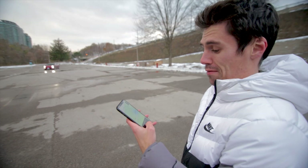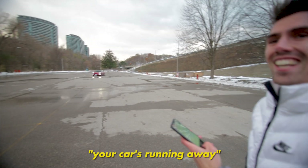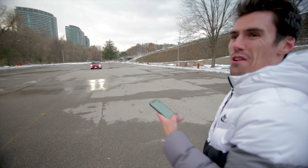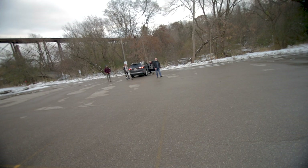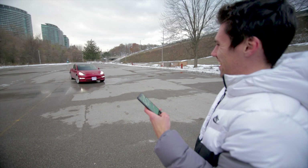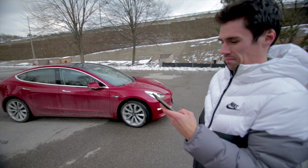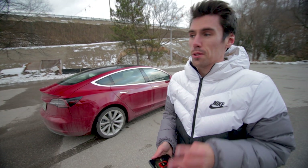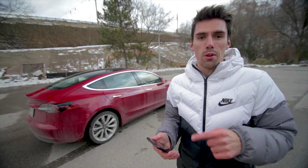It hit the top speed of five miles an hour. Yeah, I'm driving it from the phone. Test number one complete!